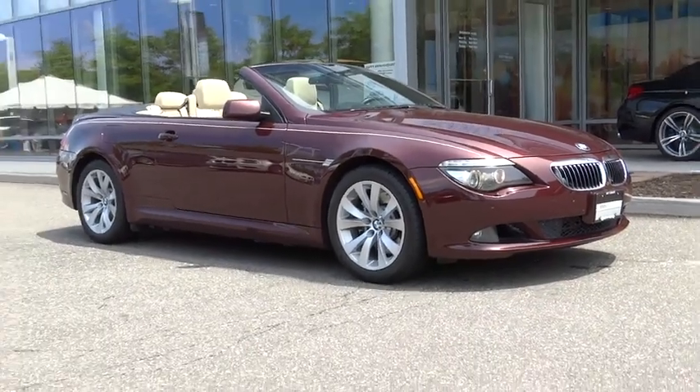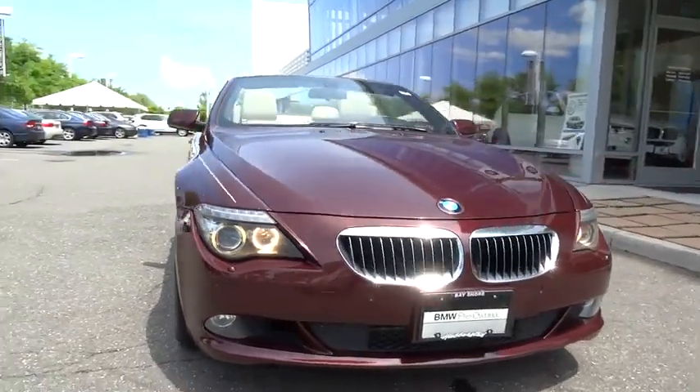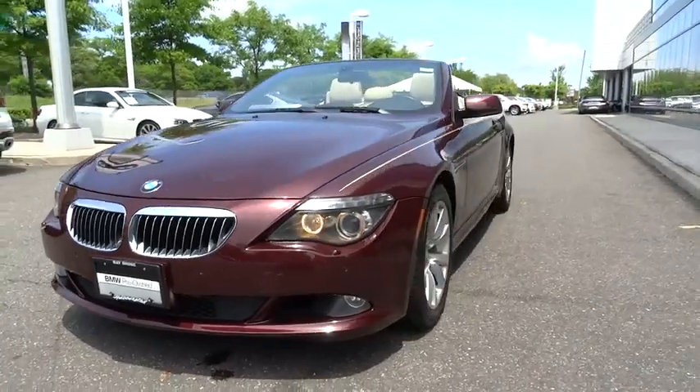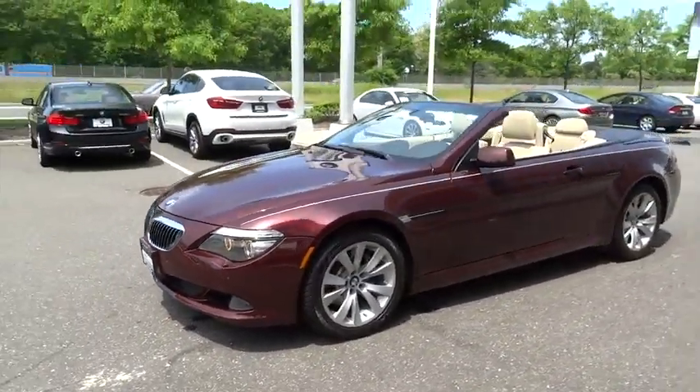The 2009 BMW 6 Series. The mission of the BMW 6 Series is to cover lots of road in a hurry while making you look and feel great, and is priced below $35,000. This vehicle has less than 70,000 miles.